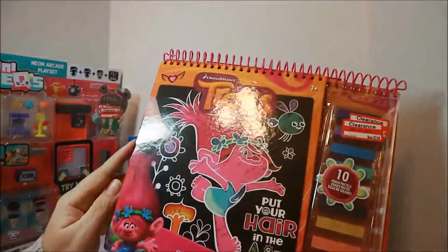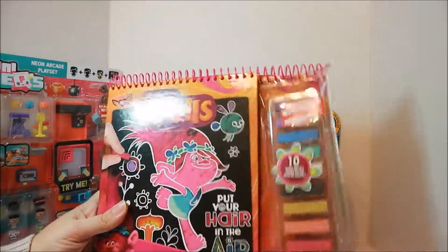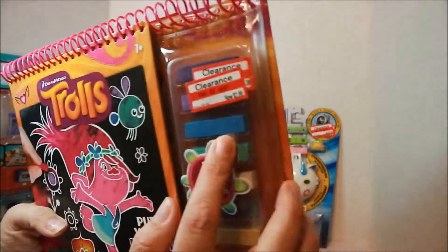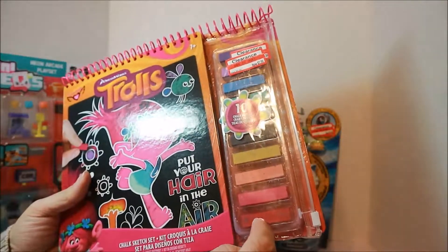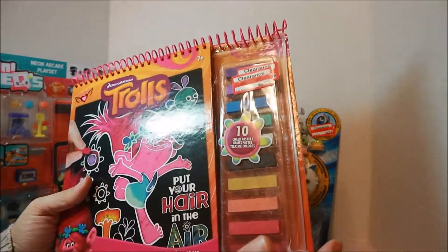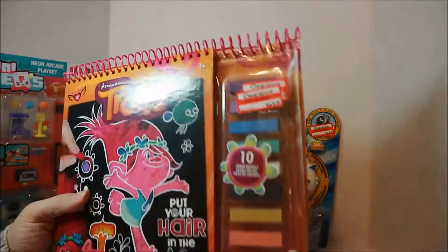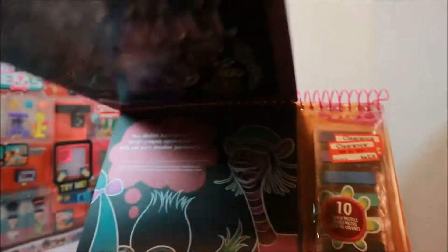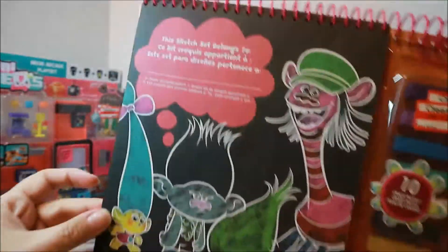The last thing I got was $2.98. I really like this — I thought it was pretty cool and thought it'd be a good gift because it's kind of unique. I've never seen anything quite like this before. It was $2.98 and it was the only one left like this at my store. Just so you know, if you have a Target close by you might want to go in and check this out. They had this 10 chalk pastels set — it's a chalk sketch set and I was really liking it.